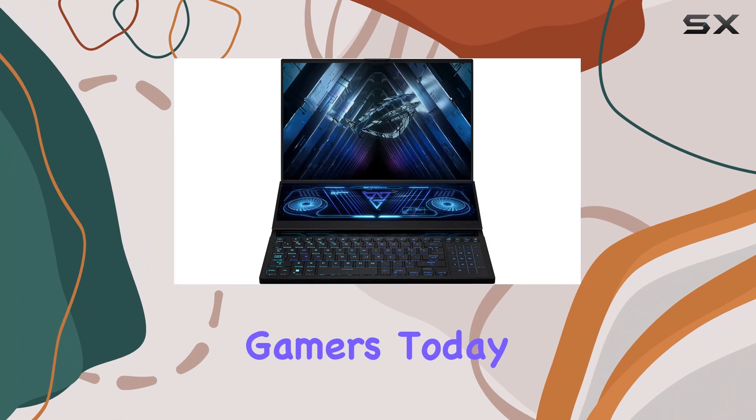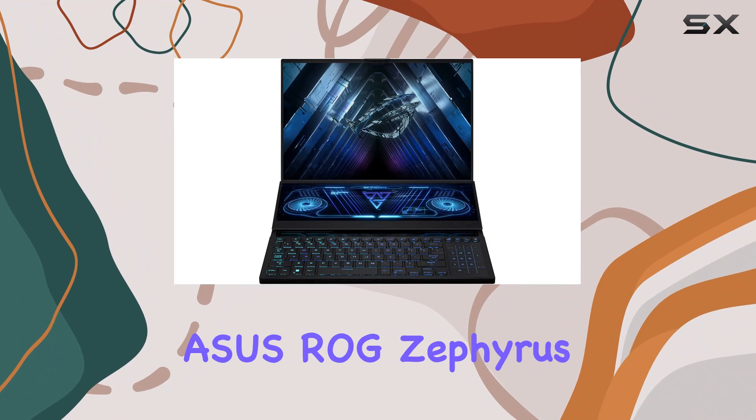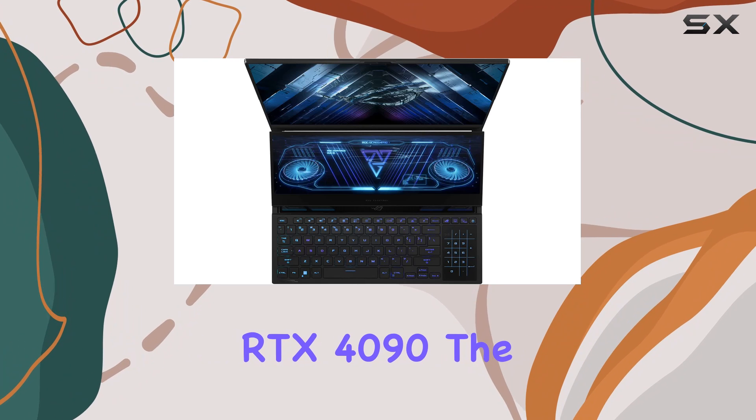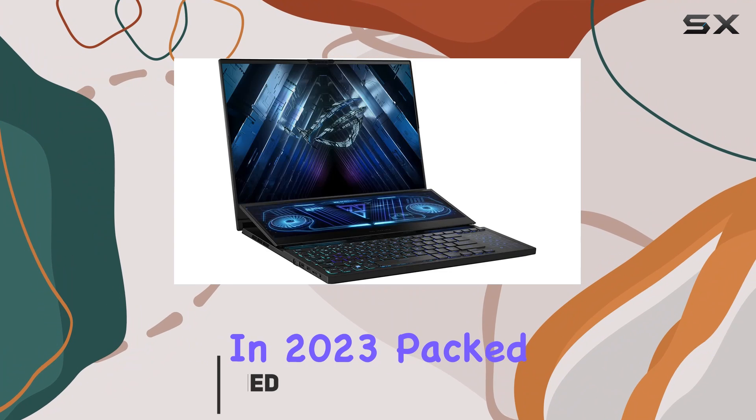Welcome back, gamers. Today, we're diving deep into the Asus ROG Zephyrus D016 QHD Plus RTX 4090, the undisputed champion of gaming laptops in 2023.